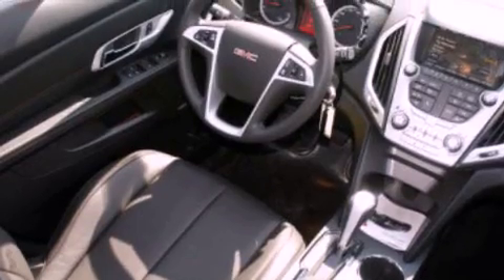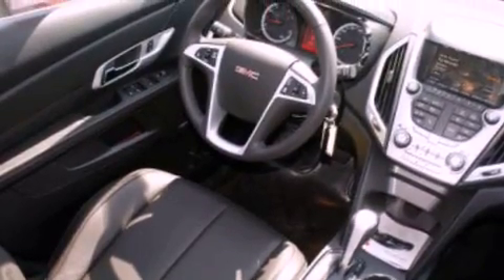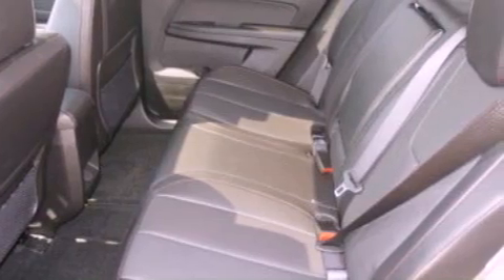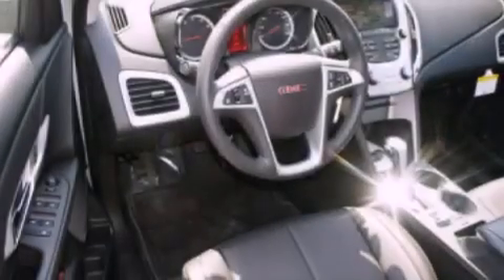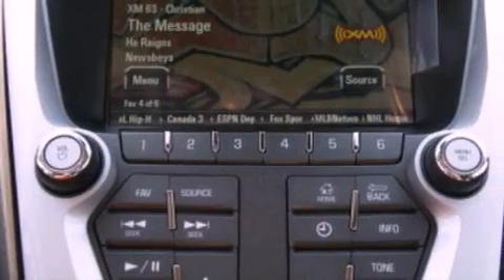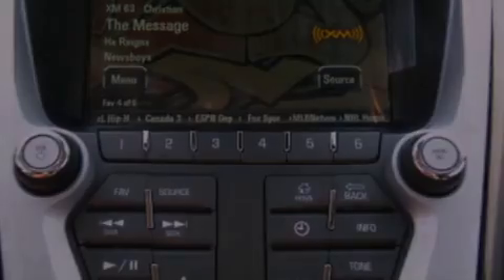The following features are also included: speed-sensitive volume controls, a rear-view camera, XM satellite radio, roof rails, traction control and stability control systems, a four-wheel independent suspension, cargo tie-downs, dusk-sensing headlights, memory settings for the side-view mirrors, and a sunroof that enables you to fill the cabin with fresh air at the push of a button.